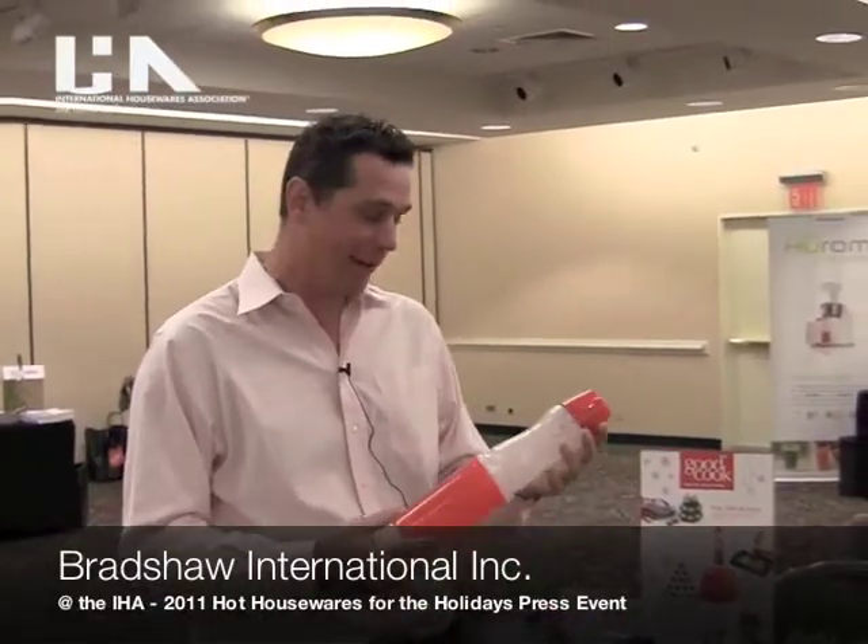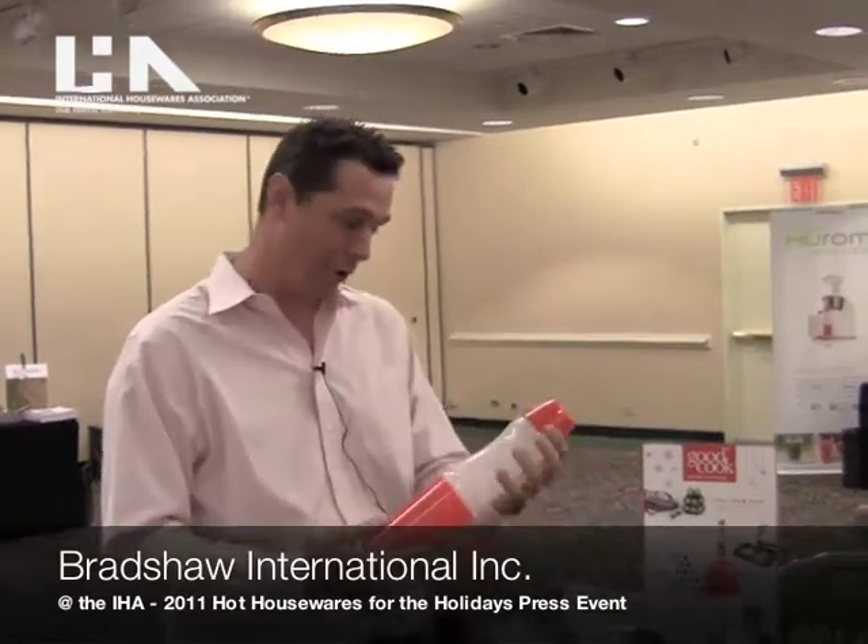Hi, how you doing? My name is Thomas Barber. I'm here with Bradshaw International representing the GoodCook brand. We've got a bunch of cool products we want to show you a little bit about.